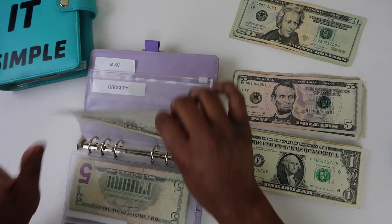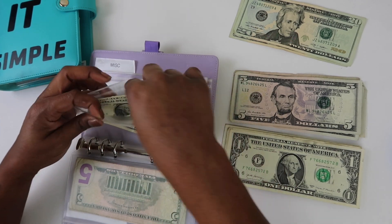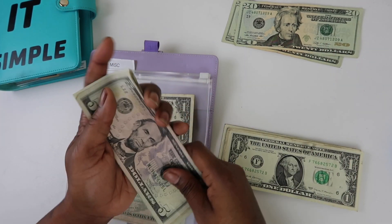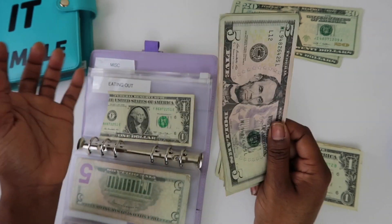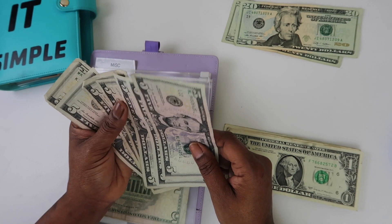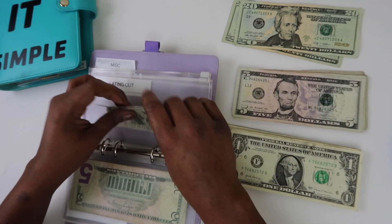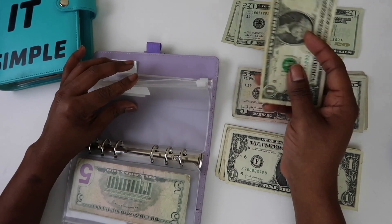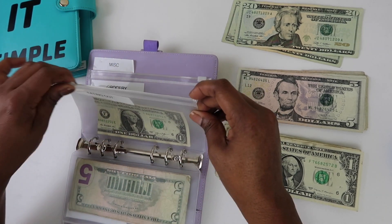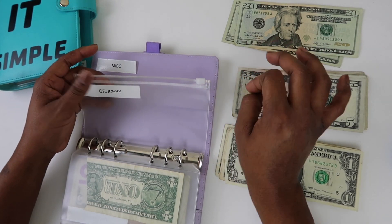For eating out, there's just a ripped dollar in there. Actually, I really don't want to put anything in eating out for the next two weeks — I want to eat at home. I already did grocery shopping like I always do and there's always food in my house. So I'm challenging myself to a no-spend on eating out for the next two weeks. For groceries, nothing, because we already have food.